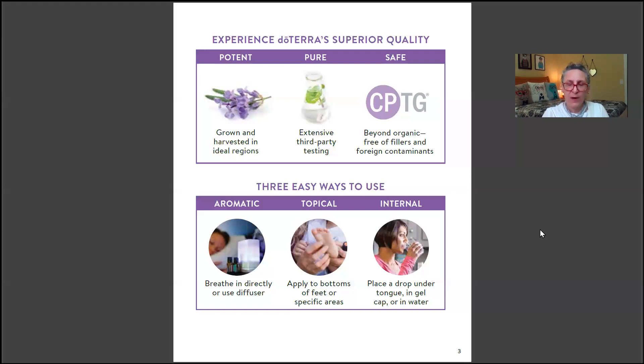The quickest route for internal use is sublingual — placing a drop under your tongue. The skin there is very thin, with blood vessels that deliver the oil very quickly to the circulation. Oils can also be taken in a little cup of water or in a gel cap. There are many ways to take them internally.